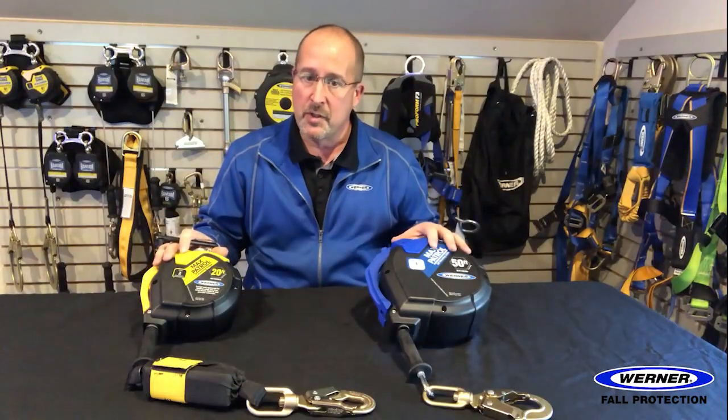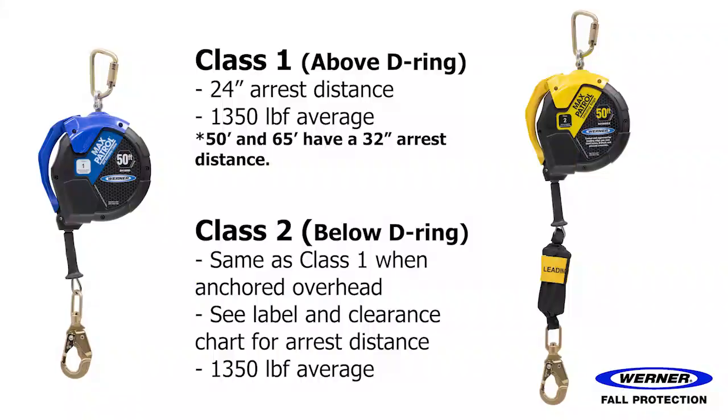Both classes of Werner SRLs arrest falls within 24 inches when anchored overhead, which exceeds the 42 inches allowed by the standard. The larger 50 and 65-foot units require 32 inches to arrest a fall, which is still less than the allowed 42 inches and exceeds the standard.